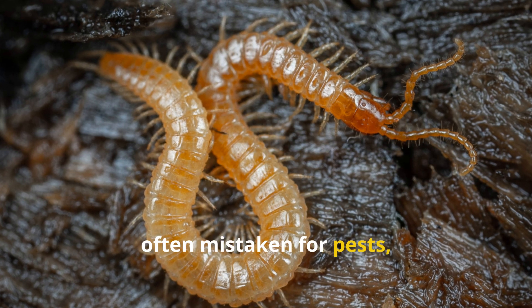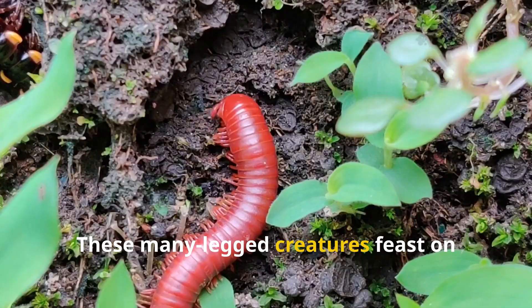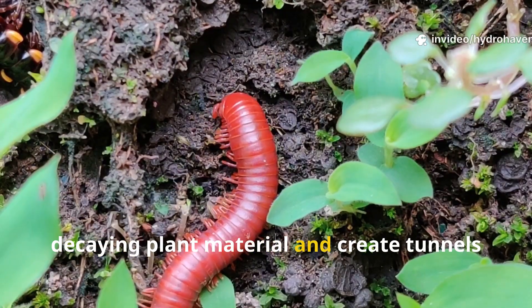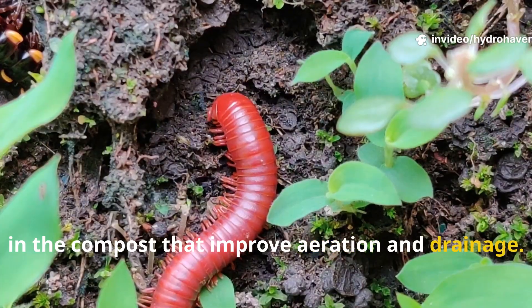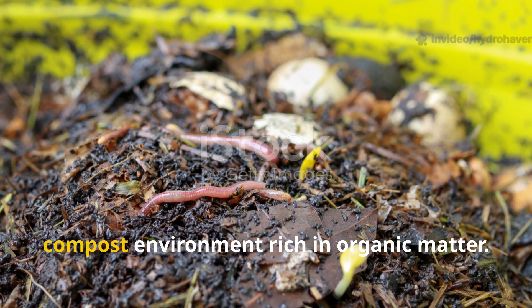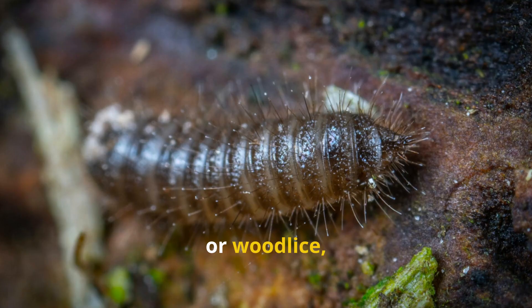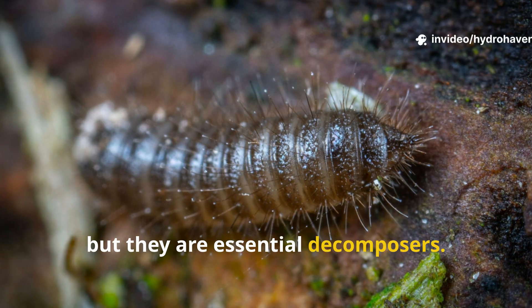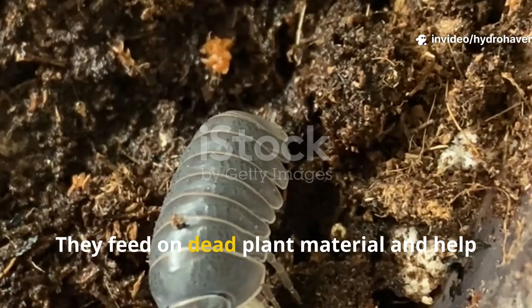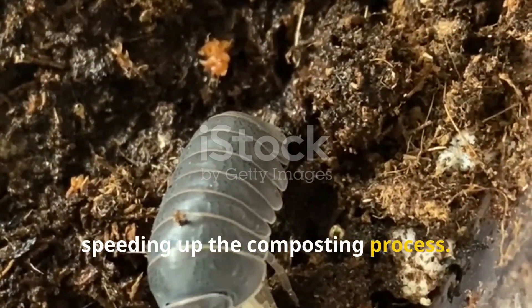Millipedes, often mistaken for pests, are actually valuable allies. These many-legged creatures feast on decaying plant material and create tunnels in the compost that improve aeration and drainage. Their presence is a sign of a healthy compost environment rich in organic matter. Sow bugs, or wood lice, may look like armored little tanks roaming your compost heap, but they are essential decomposers. They feed on dead plant material and help break it down further, speeding up the composting process.